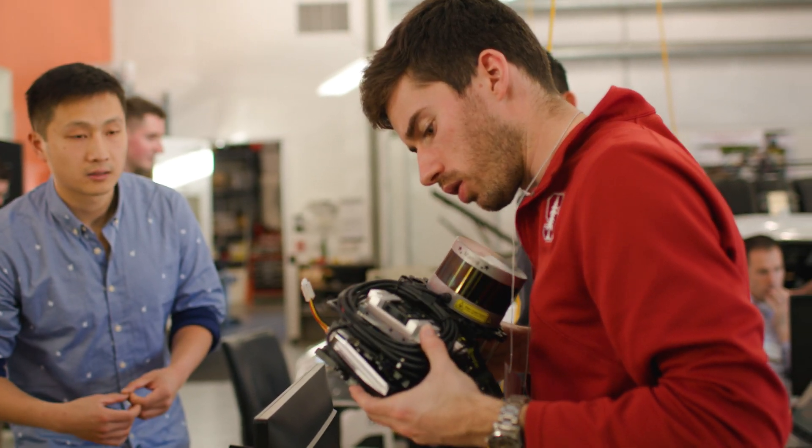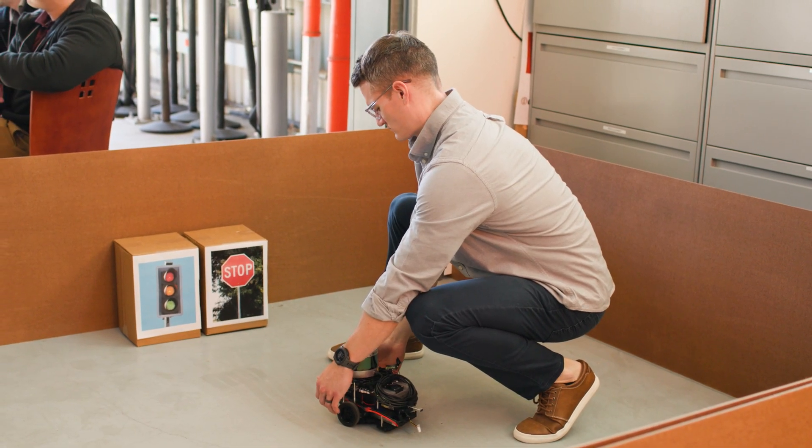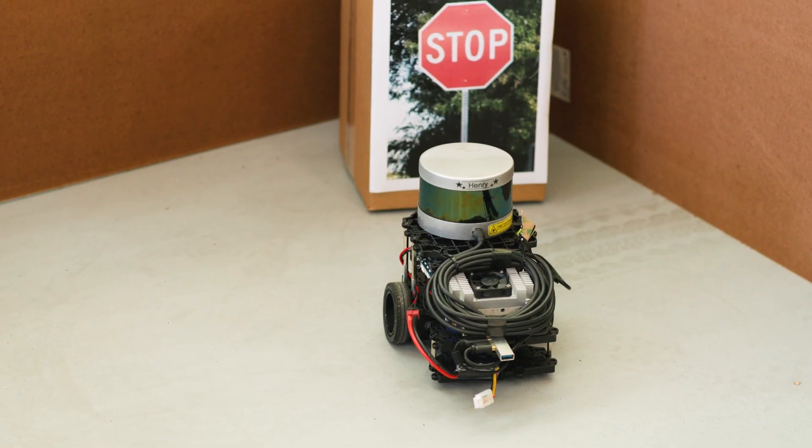They're coding these turtle bots, which are little robots with motors, a lidar, and a camera to autonomously navigate a course and identify a traffic light, drive to it, and then identify a stop sign, drive to it, and stop.